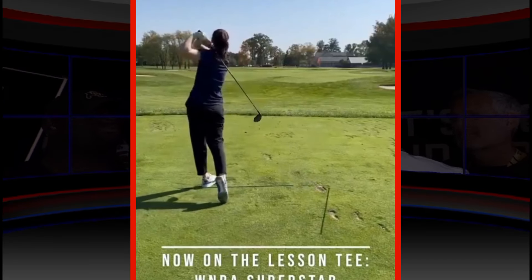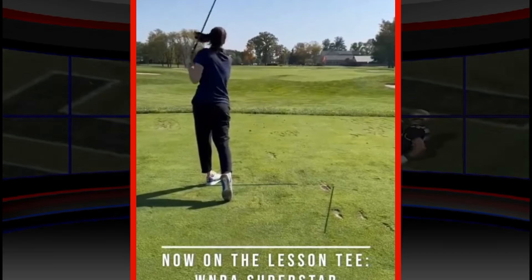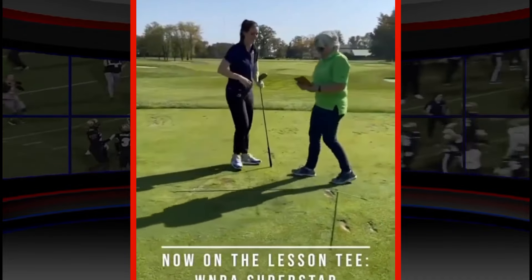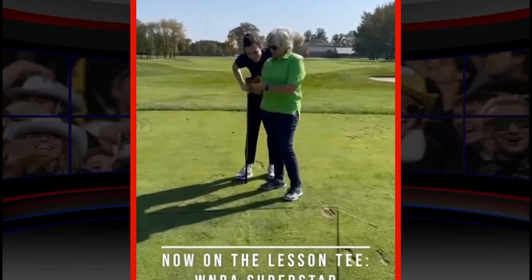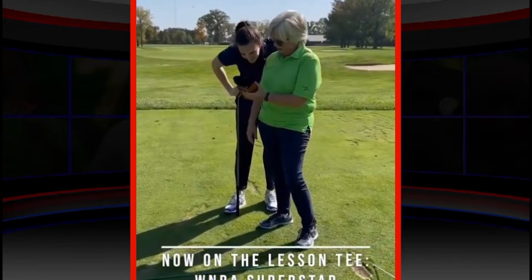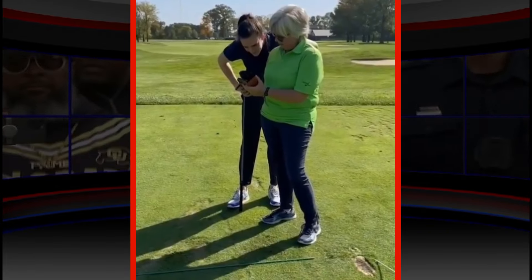Indiana Fever guard Caitlin Clark is taking her competitive spirit off the court and onto the golf course. Clark has been working on her golf game with former LPGA player turned instructor Martha Foyer-Falconer. After sessions with Clark, Foyer-Falconer raved about the WNBA star's dedication.